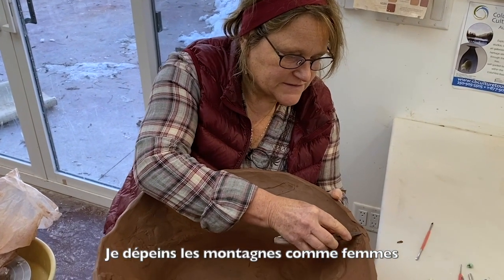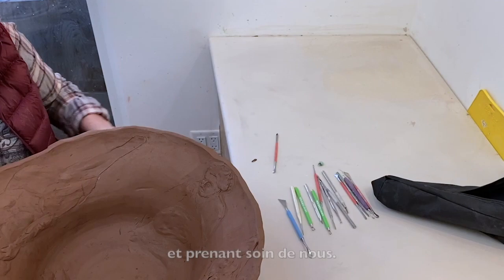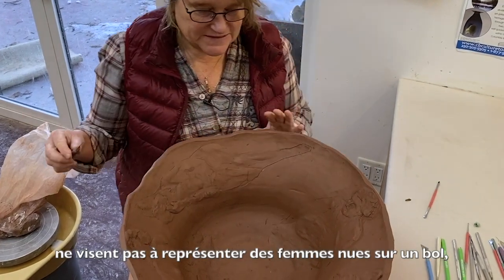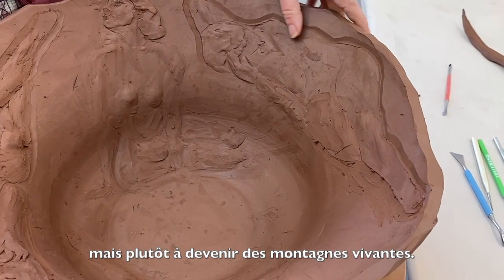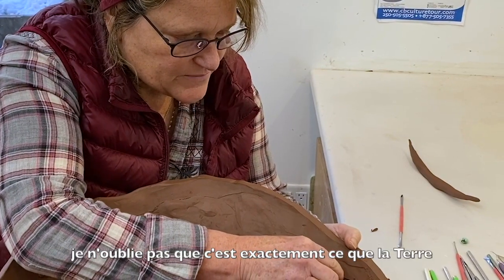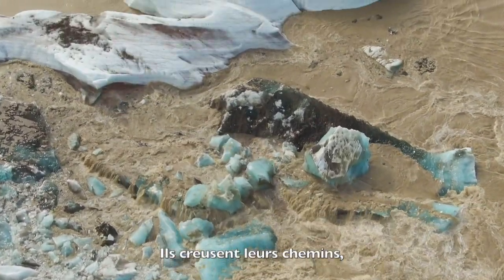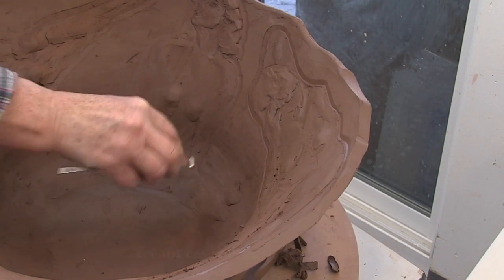I'm depicting the mountains as female to depict the Earth as alive and taking care of us. What I like to call my womenscape basins are not meant to be nude females on a bowl — they're actually going to turn into living mountains. When I'm doing this, it's not lost on me that that's exactly what the Earth actually does when glaciers move. They carve their paths through valleys, creating the valleys that we hike and walk into.